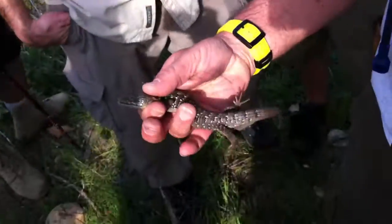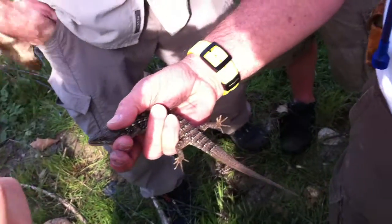Mike, did I do good? Yeah, you did good. Nice spot. He's pretty good. He's growing a new tail. Give me the sun.